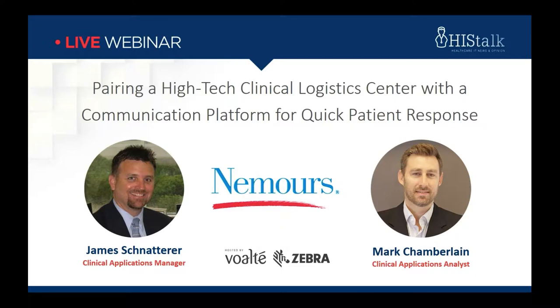Thank you, Lori. My name is James Shatterer, and I have been with Nemours for more than 25 years and in the healthcare industry over 30 years. My co-presenter, Mark Chamberlain, has been with Nemours for the past eight years, and Mark helped to build most of what we are presenting today. Thank you for taking time out of your busy day to attend.